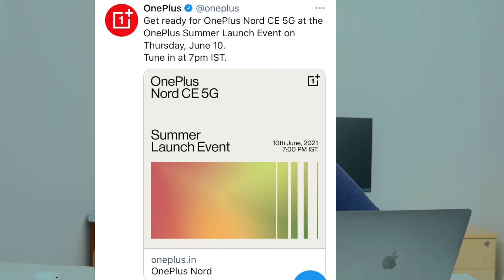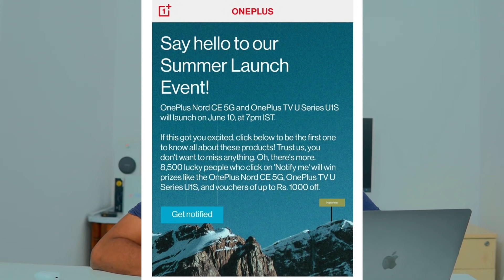In this edition of Nord 2, we also have the U1S series TVs in 50, 55, and 65 inch sizes.